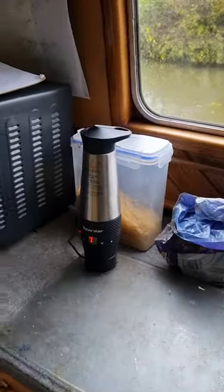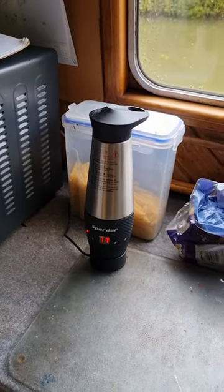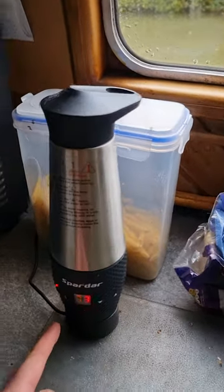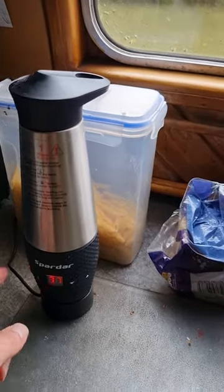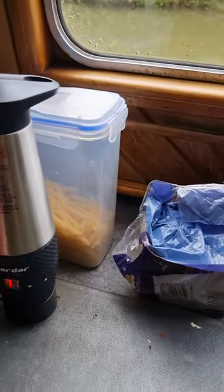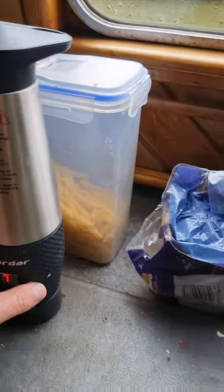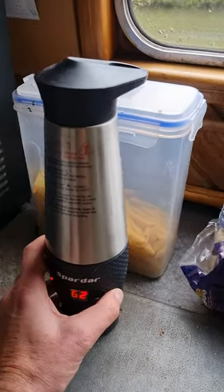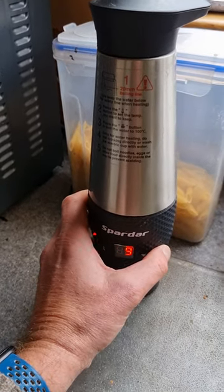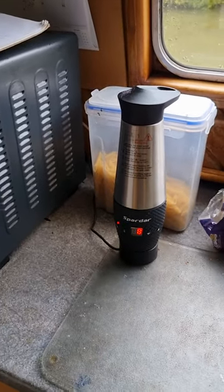This one does the same thing — it plugs into the cigarette lighter. It's like a thermos with an electronic heating element at the bottom. You just press the red button to boil it, and if you press the green button, you can set a specific temperature and it will heat to that temperature and keep it there.